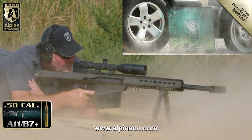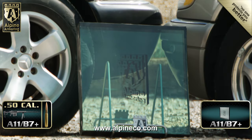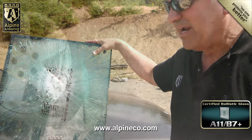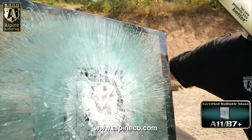The A11 B7 Plus certified glass prevented a penetration. Here's another look in slow motion. After being shot, we completely examined the glass and found the back was completely safe to touch.